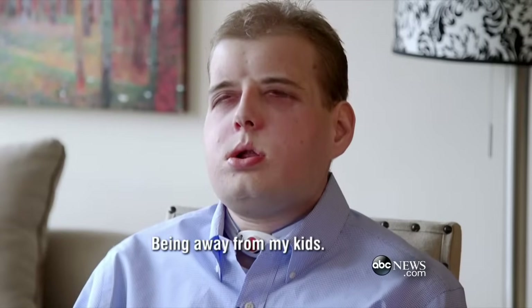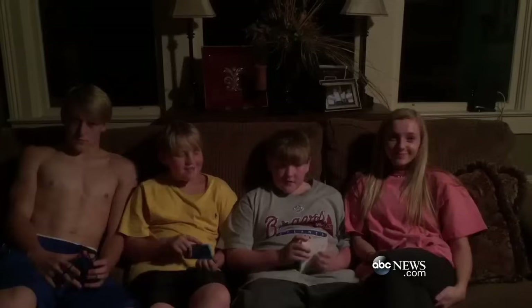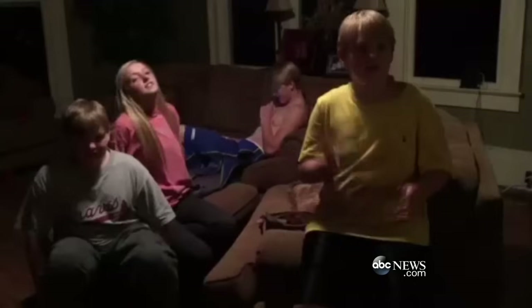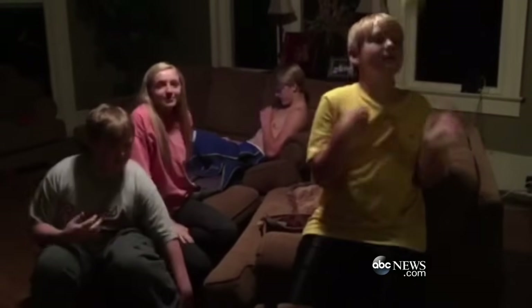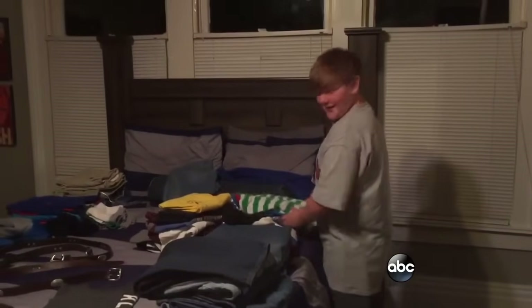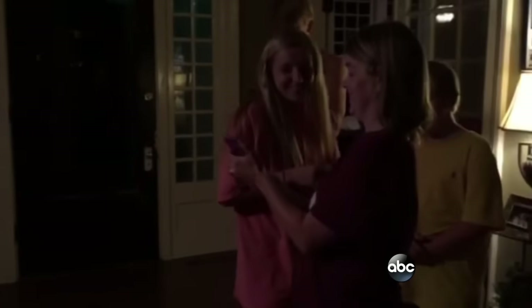What's been the hardest part of all this? Being away from my kids. His kids back in Mississippi have yet to see a picture of their dad — shielding them until he's ready. And eight weeks after surgery, they're getting ready to visit him. Are you excited about seeing dad? Yes. Scared? No. Anxious? Yes. Excited? Yes. Pat's nervous about how they'll react when they see his new face for the first time.